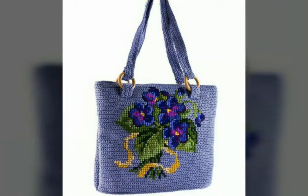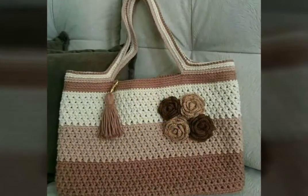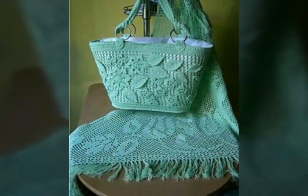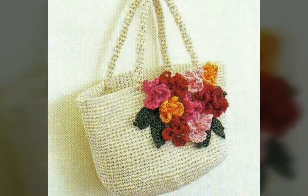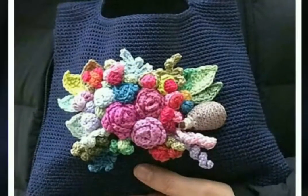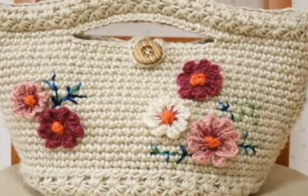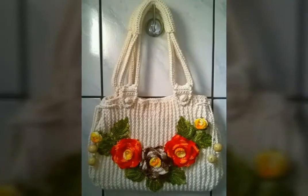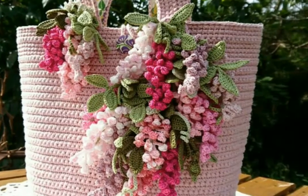If you have any knowledge about crochet work, then you can make these types of beautiful crochet handbags yourself by getting different ideas from this video. You can also get these types of beautiful crochet handbags made by those people who have knowledge about crochet work. Whatever your favorite design and color contrast, just watch this video, like the design, take a screenshot, and then try to make it. Don't skip this video or you will miss many beautiful and amazing ideas.